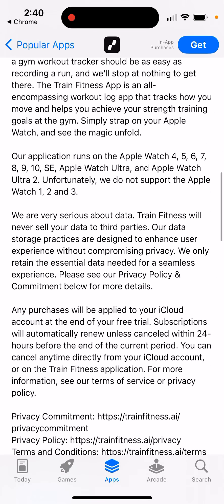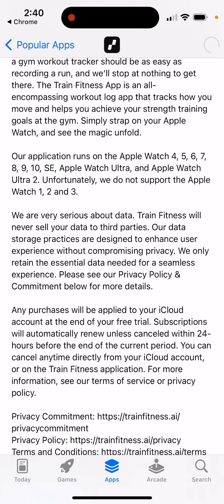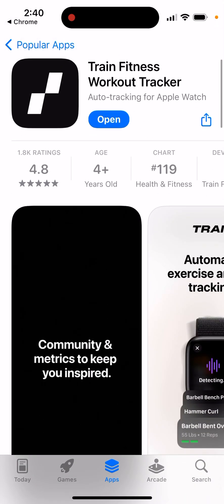It runs on Apple Watch 4, 5, 6, SE, Ultra, and Ultra 2. You can just go and install it, and then you have it right there and can open it up.